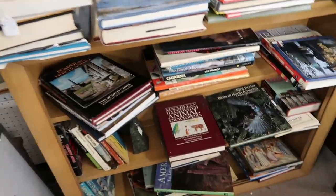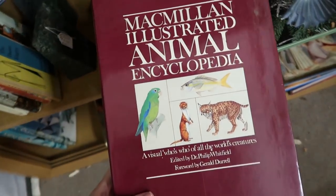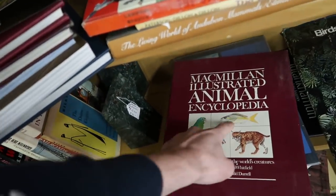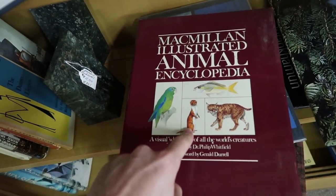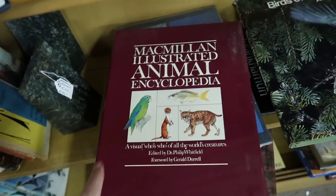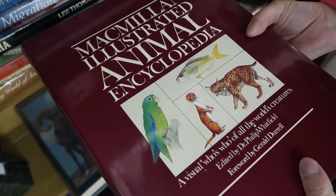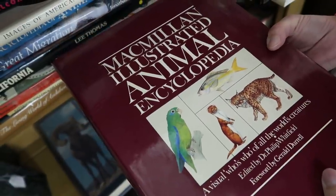I'm really liking these books — like this animal encyclopedia. I think we could all use that. It says 'a visual who's who of all the world's creatures.' There's another one — that's a parrot, that's a fish, that is a bobcat I think. Barb, what is this animal? It reminds me of something similar at the zoo — maybe similar to a meerkat.